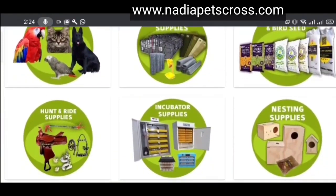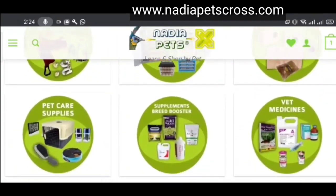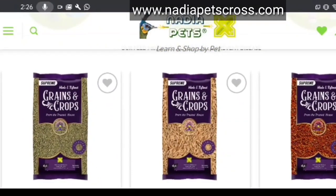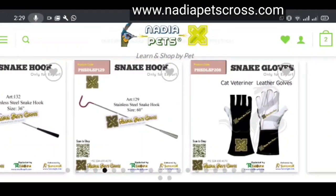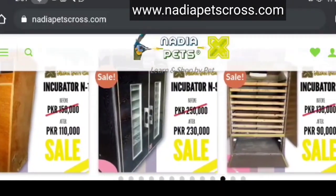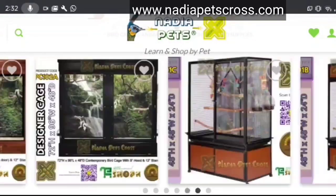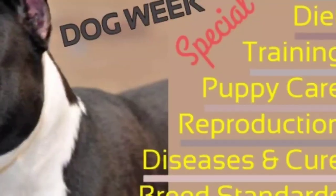Legs: front legs should be straight, large or round bones, pasterns upright, no semblance of bend in front. Hindquarters: well-muscled, let down at hocks, turning neither in nor out. Feet: of moderate size, well arched and compact, must be springy but without roll or pace. Coat: short, close, stiff to the touch, and glossy. Color: any color, solid, parti, or patched is permissible, but all white, more than 80 percent white, black and tan, and liver are not to be encouraged.